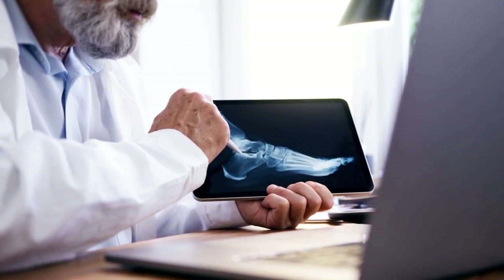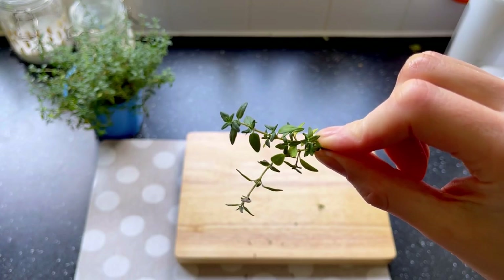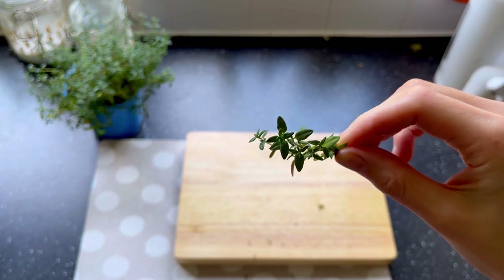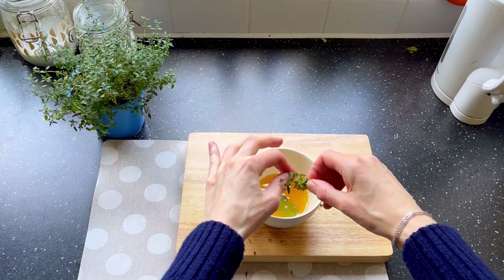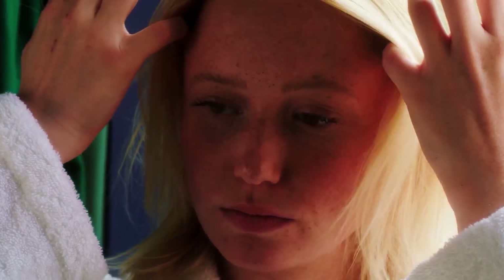Thyme promotes bone development and prevents osteoporosis. It also contains vitamin K, which contributes to bone health. Thyme helps treat most respiratory issues and alleviates cough and other symptoms of acute bronchitis — have this drink the next time you have a cough or sore throat for immediate relief. Thyme improves our vision, and given its antibacterial and antifungal properties, it protects our skin from infections and works as a home remedy for acne. Since thyme is also high in antioxidants like oranges and bay leaves, this drink will slow down the aging process and give you healthy, glowing skin.